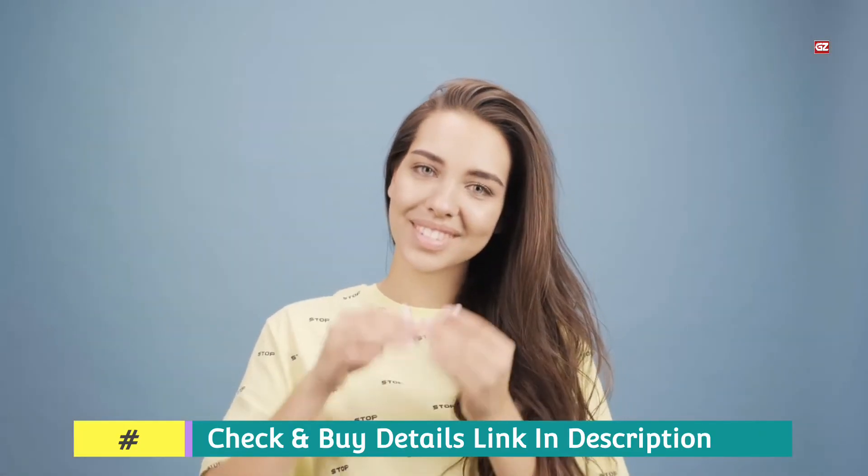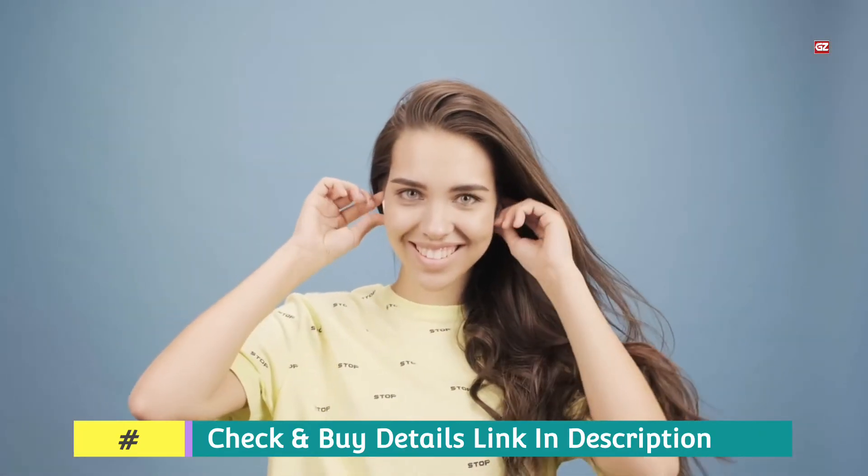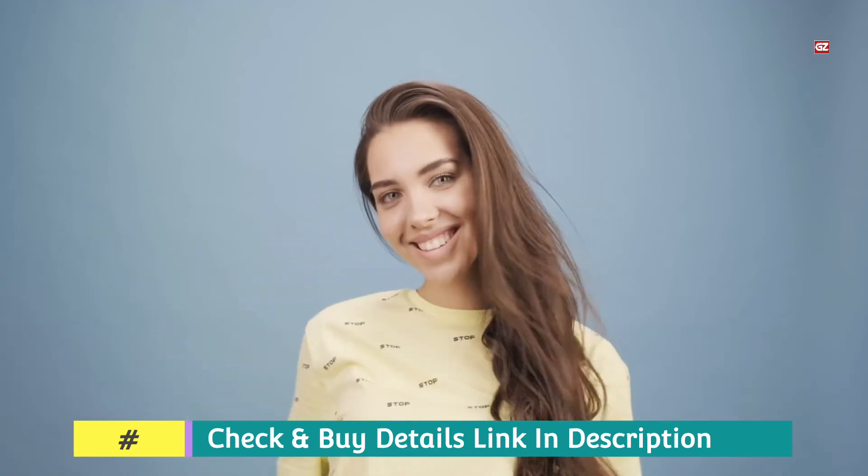The ergonomic 45-degree angled earplugs and fin buds conform to the human ear for comfort. It also features three pairs of various earplug sizes, providing a universal fit.